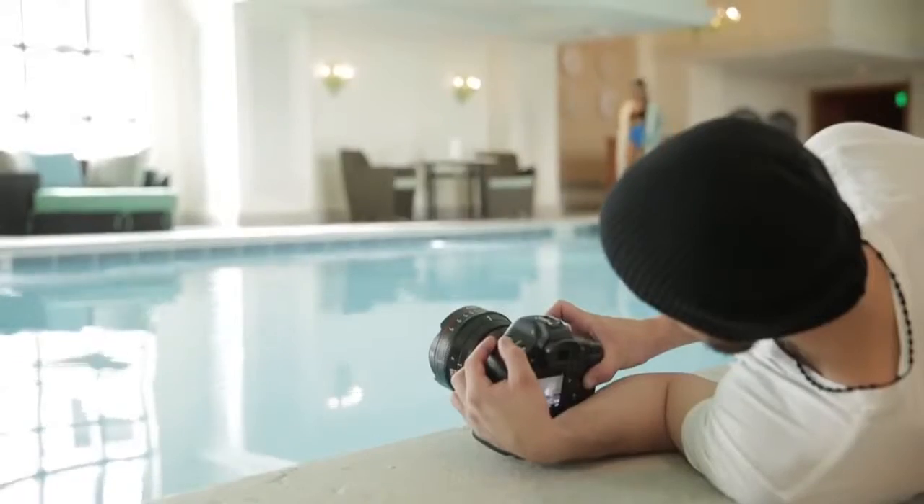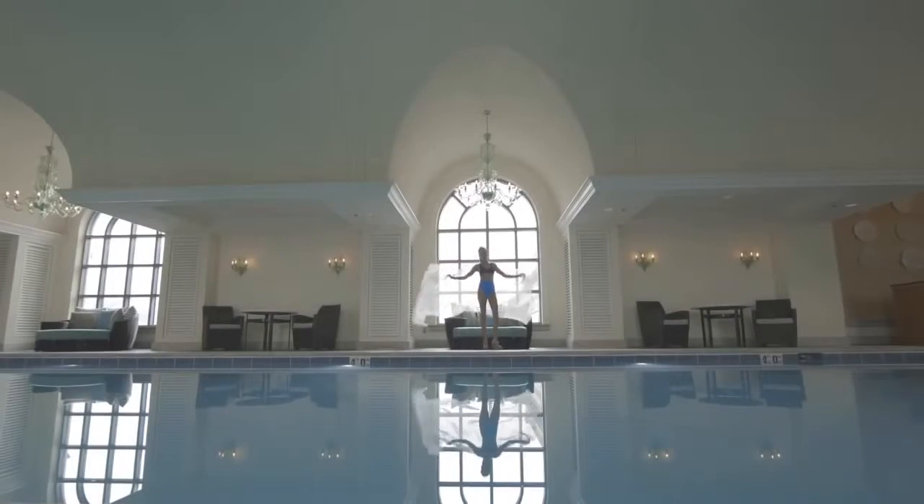I am Michael Ory. My company is Ory Media out of Salt Lake City, Utah. I specialize in telling stories, whether it's a fashion narrative or a product video. That's what we focus on — building that story for our clients.